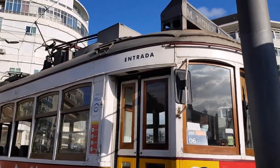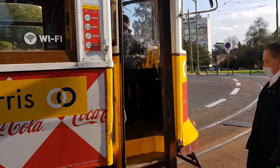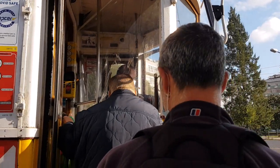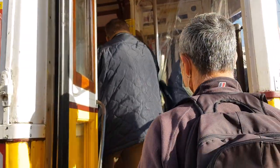Now it's time for our return trip on the number 28 — this is one of the kutukula ones. We've just worked out that it actually costs €1.35 each if you use the Viva Viagem card, which is a brilliant way to go.